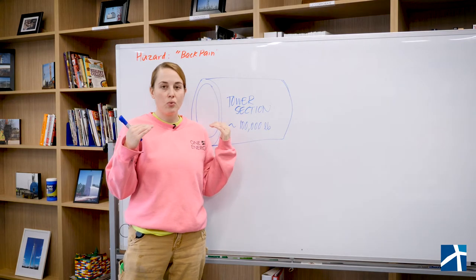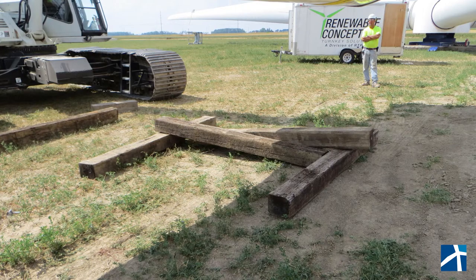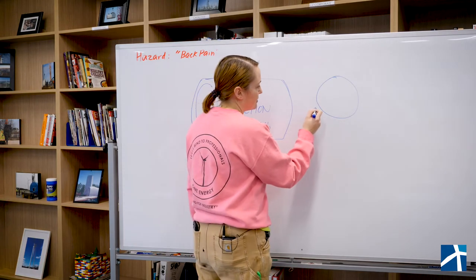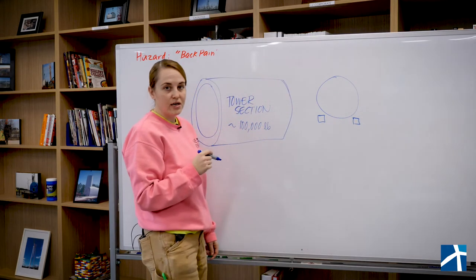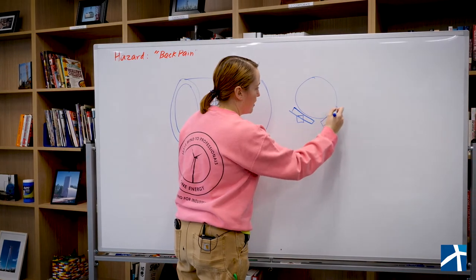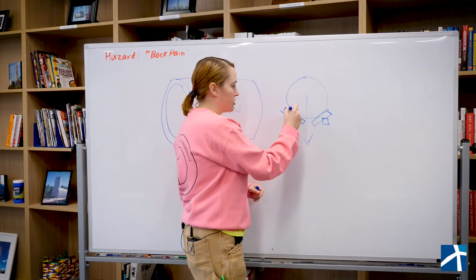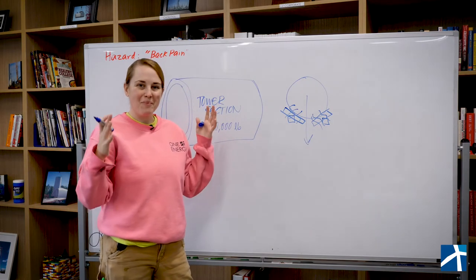When you do that, what's typical in industry is you install what we call cribbing underneath the tower, and what's typical is they use railroad ties. So looking at the cross section — this is our tower section — they'll put a railroad tie here and here before they lower the tower section onto the ground. Then some big strong people are going to move railroad ties into position, and when they lower this tower section onto them, those railroad ties kind of break and crack.